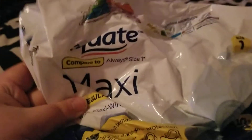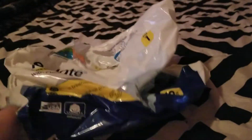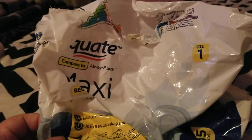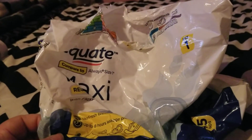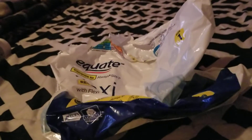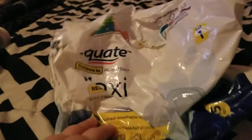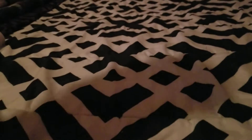Next I went through some Equate Maxi Pads in regular — 45 in a bag for about four dollars at Walmart. These work just as good as Always and they're about two dollars cheaper, and they have wings. I would definitely repurchase them.